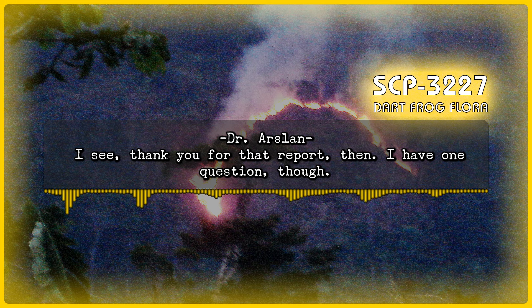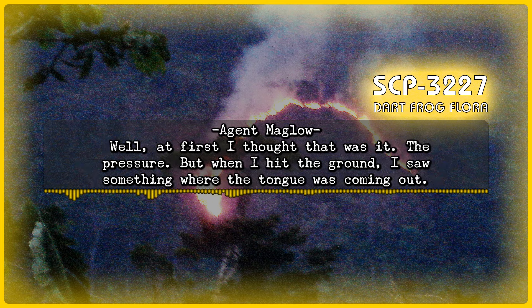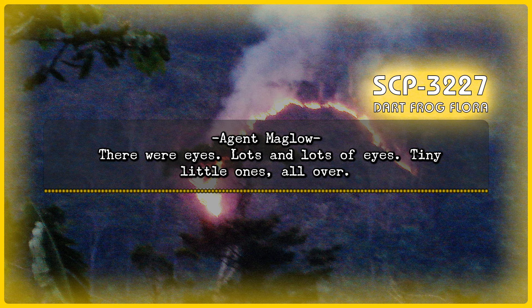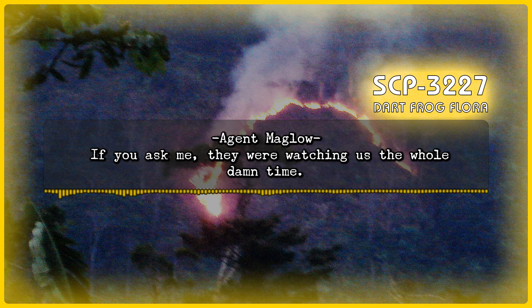Dr. Arslan: I see. Thank you for that report. I have one question, though — how did you think those tongues were so accurate in hitting you and your comrades? Was it the pressure on the ground or something else? Agent Maglo: Well, at first I thought that was it too — the pressure. But when I hit the ground, I saw something where the tongues were coming out. Something I thought I saw in the ones that hit Doug and Jonas, too. Dr. Arslan: You saw something in the holes? Agent Maglo: Yeah. There were eyes. Lots and lots of eyes. Tiny little ones, all over. They were completely black, but I could see the light from the fire reflecting off them. They were all over the place. If you ask me, they were watching us the whole damn time.